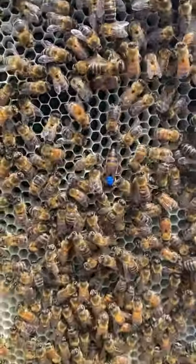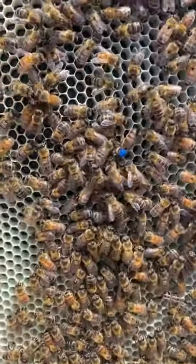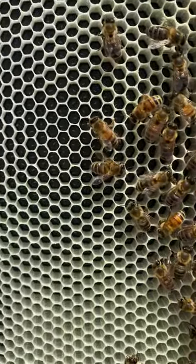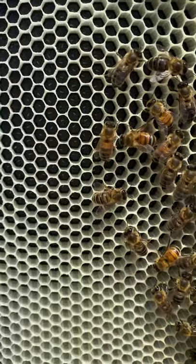Hey guys, just gonna be an update on the Caucasian hive. It's the queen doing her thing. I don't know if you can see, but down in there you'll see what looks like little tiny bits of rice.